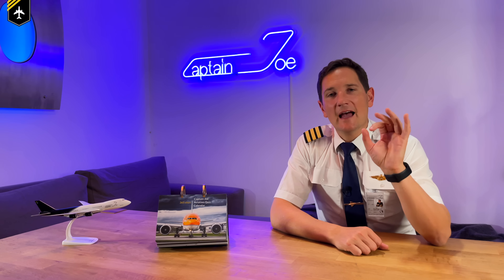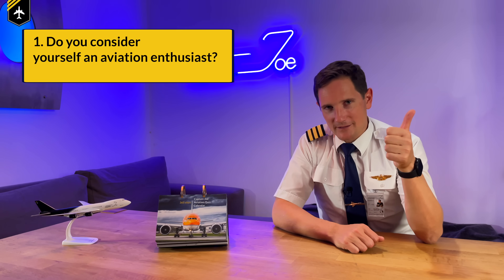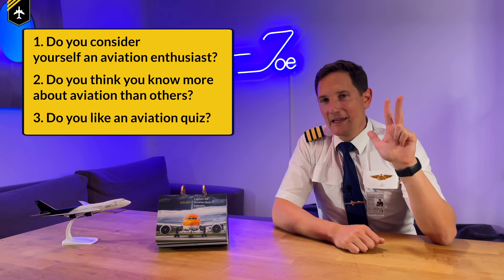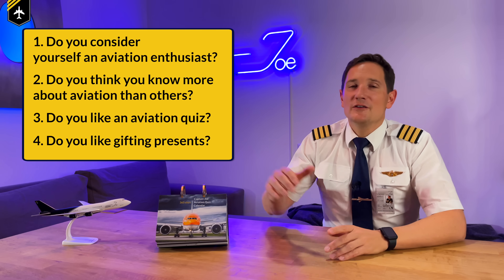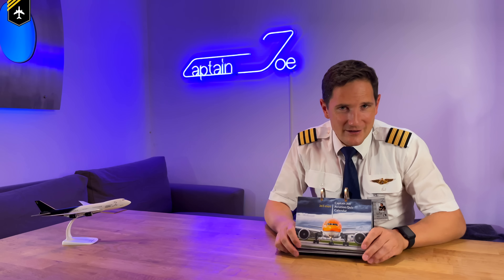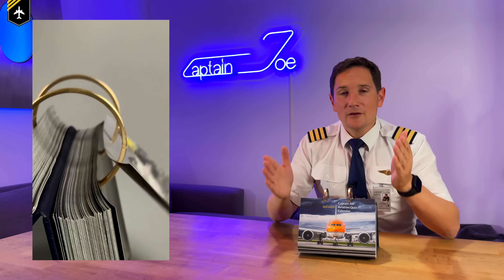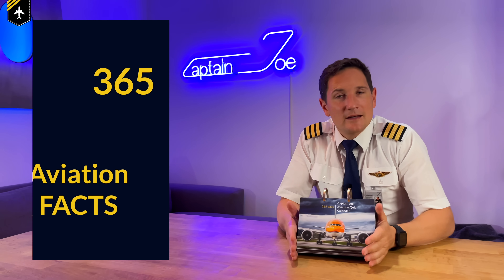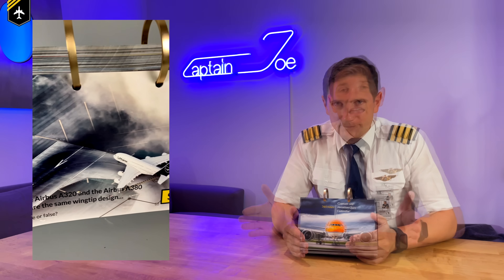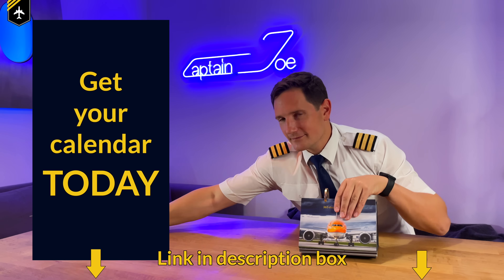Now I have four questions for you: Do you consider yourself an aviation enthusiast? Do you think you know more about aviation than others? Do you like an aviation quiz? And do you like gifting presents? If you answered most of these with yes, you have to check out this amazing aviation quiz calendar, which I put together with 12 airplane spotters. It has 365 questions covering technical knowledge, airline history, aviation humor, and more — with a QR code linking to an explanatory video for each answer. Click the link in the description box below to get your calendar today.